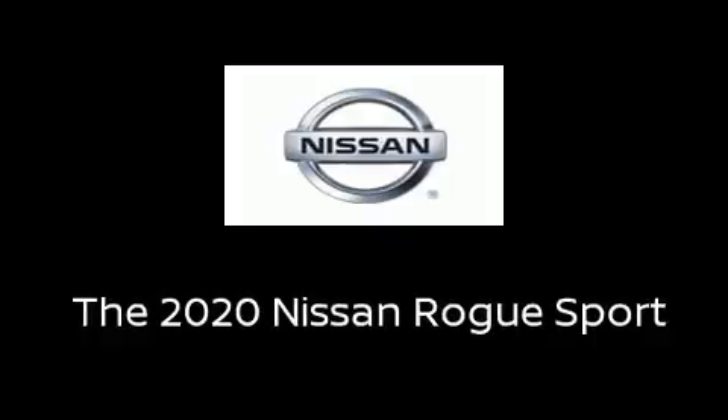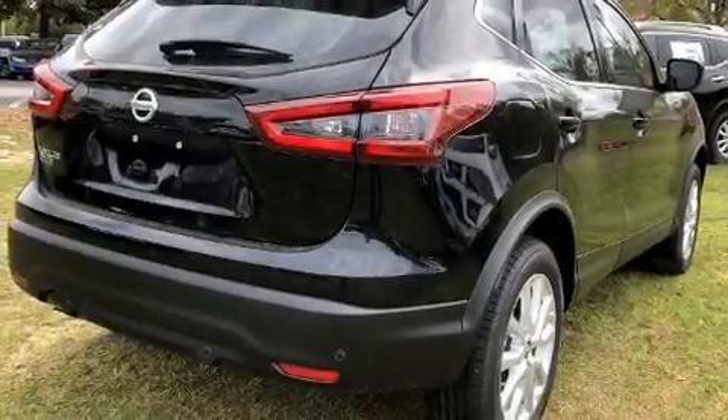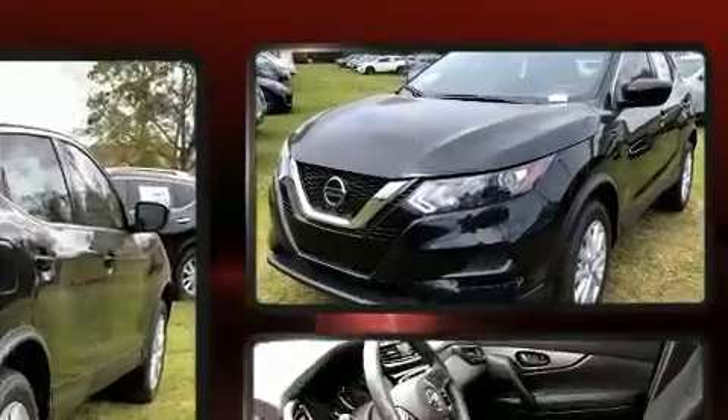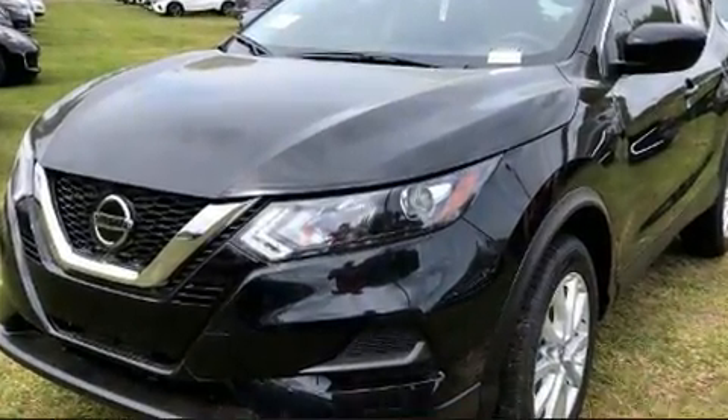Load your family into the 2020 Nissan Rogue. It features a continuously variable transmission, front-wheel drive, and a two-liter four-cylinder engine.